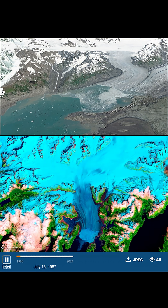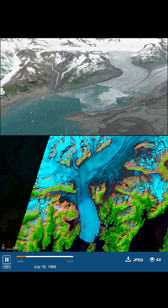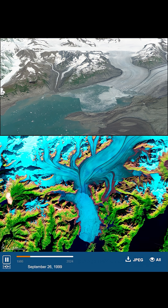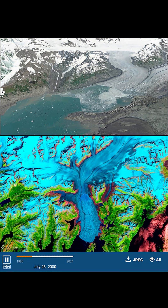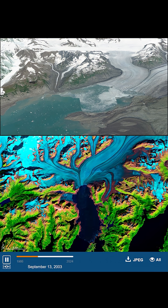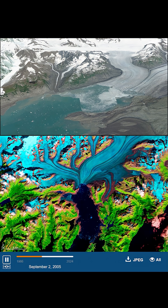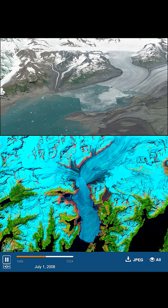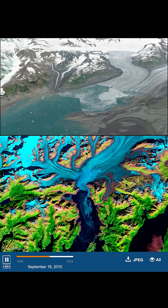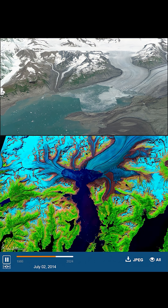Areas once buried in thick ice are now bare rock and open ocean. This time-lapse animation, built from nearly 40 years of satellite imagery, reveals Columbia Glacier's dramatic retreat. The images were captured by NASA's Landsat satellites using false-color composites, where snow and ice appear bright cyan, vegetation is green, bedrock is brown, and open water is deep blue. With this enhanced perspective, subtle changes become unmistakable. Watch as the glacier's main branch pulls back from Tarantive Lake, past Great Nunatak Peak, and retreats more than 20 kilometers.